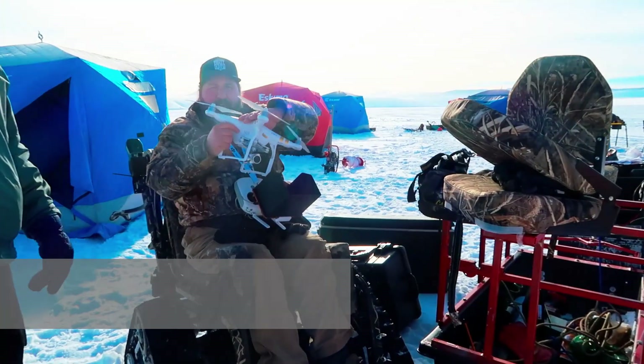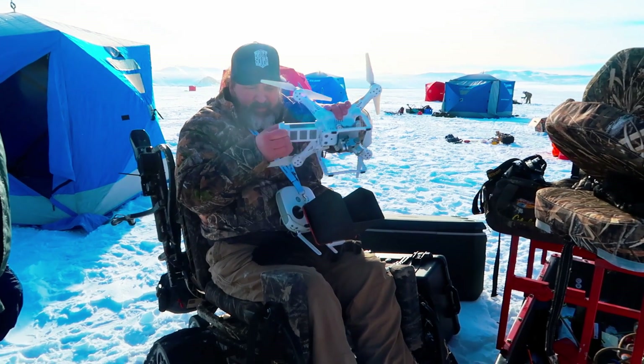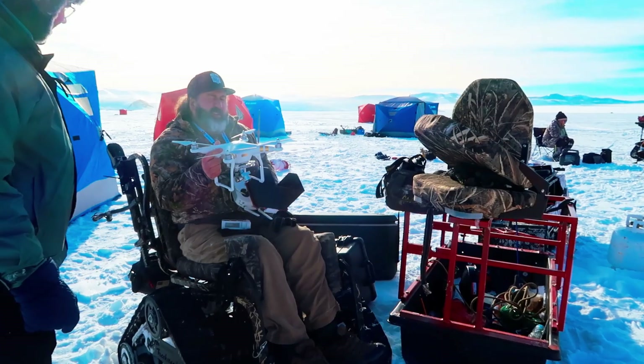What do you got going on there, Brian? Just trying to get the drone up. The battery is too cold so I got another one in my pocket that's got a hot handle on it. You can put it in my armpit if you want. Usually I tuck it in my waist, which is a little uncomfortable.